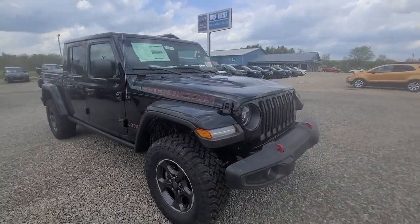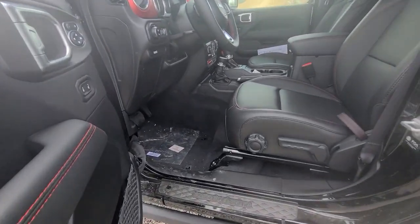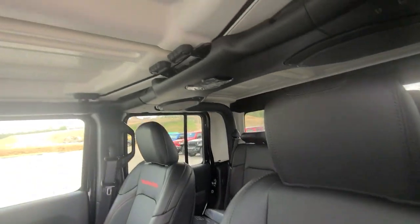The following are some of this vehicle's highlighted options: navigation system, keyless entry, remote engine start, backup camera, fog lamps.